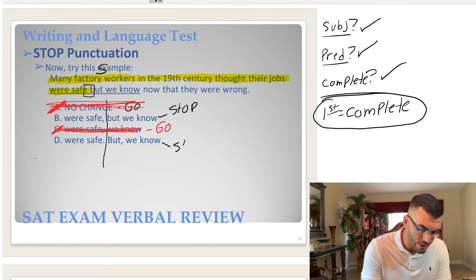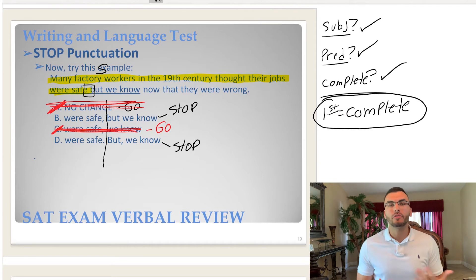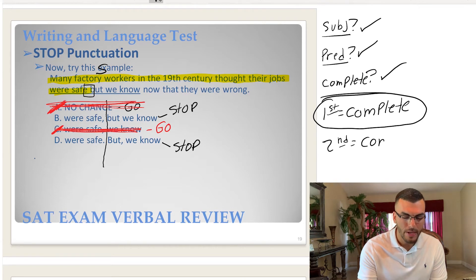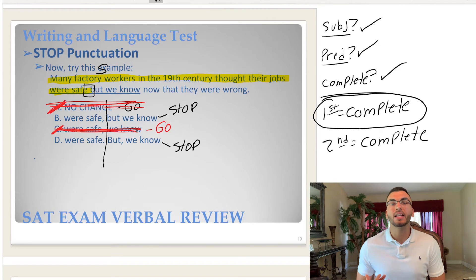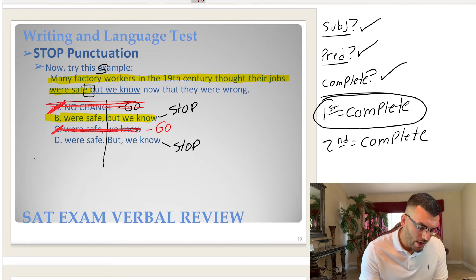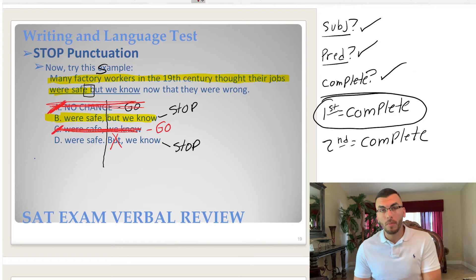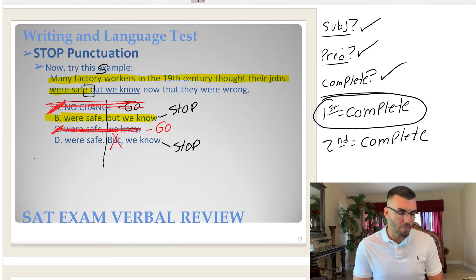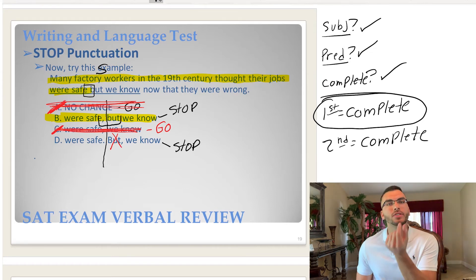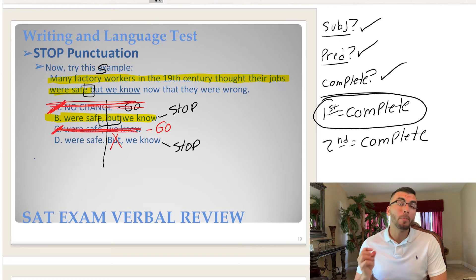Now we're between B and D. Choice B is stop punctuation. Choice D — a period — is also stop punctuation. Since both remaining choices are stop punctuation, that tells us the second sentence is also going to be complete. Which answer do we go with and why? We go with B, because you don't start a new sentence with 'but.' A period followed by 'but' would start a new sentence with 'but,' but in choice B, 'comma but' together serves as the stop punctuation. So B is correct.